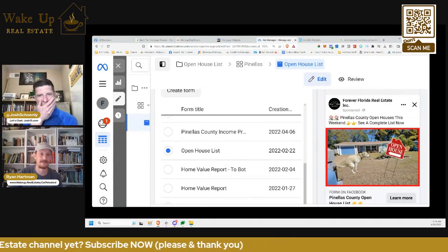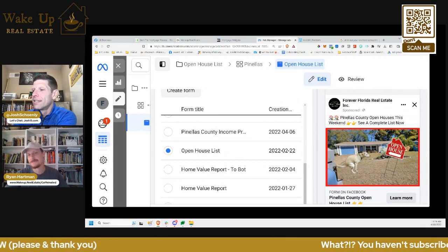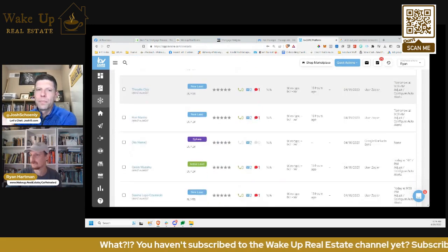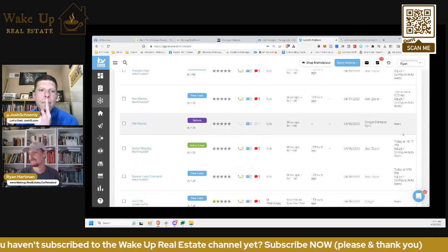This works really well — just a complete current list of open houses this weekend. It's the easiest thing to follow up on because you just keep sending the open house list every week. It's a very simple niche operating system you can build around open houses. You just do the featured open house of the week for something cool.